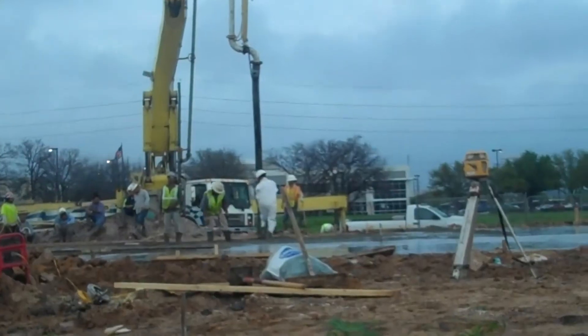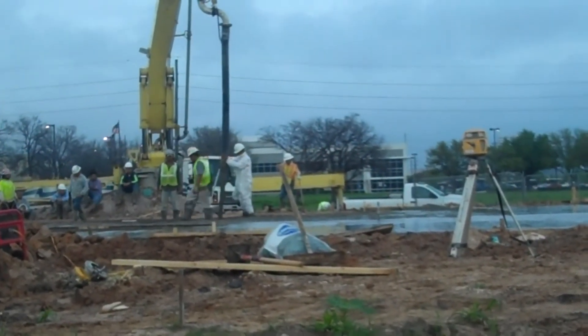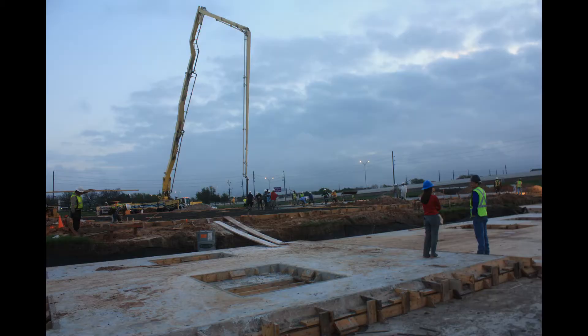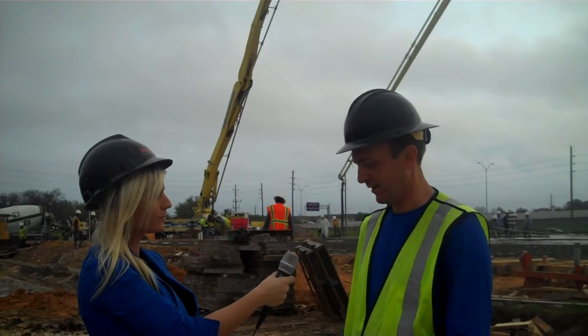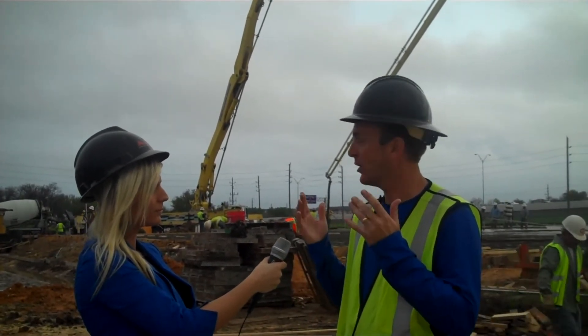Pretty good, how are you? Good. We are pouring the slab today. It's about a month process. We had to drill 74 piers in the ground, which is big trucks drill 11-foot deep holes. We have to bail out the bottoms, fill those full of concrete and rebar.